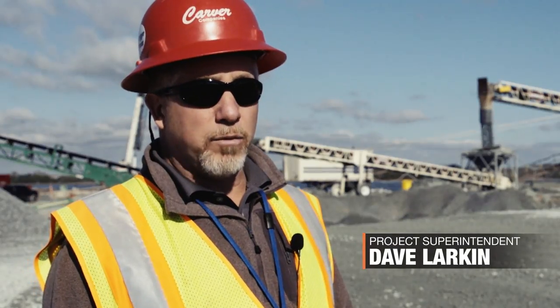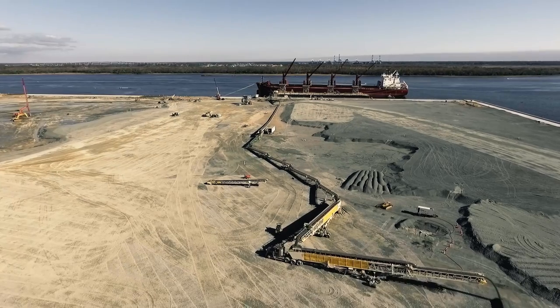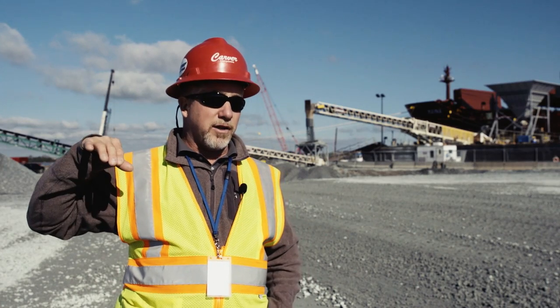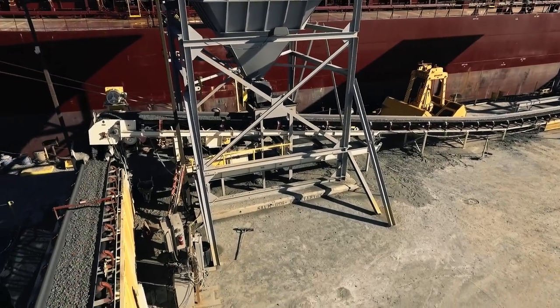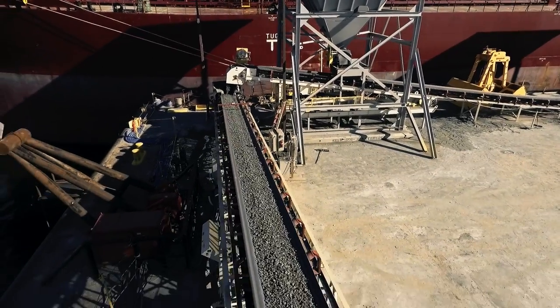There's four million tons of stone being delivered in 14 months and that's all going to be spread out through this site. The amount of material that we can put out here in a day, as opposed to the original way of trucking it in through rail cars and everything else, it's probably two to three times as fast doing it this way with the conveying system.